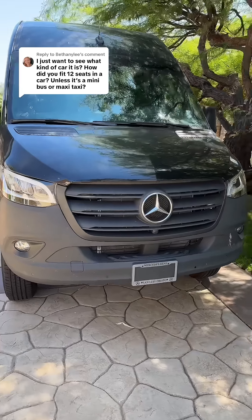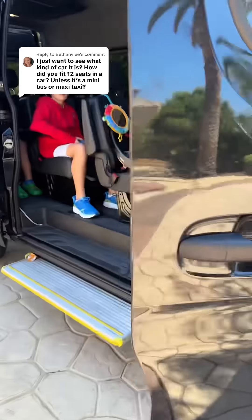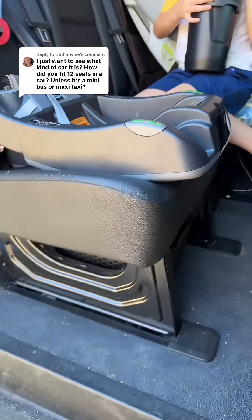To answer your question, it's a Mercedes Sprinter and I'm going to show you the inside. Here's the front of the car, here's where we sit. Something I love about the car is the floor — it's this nice hard plastic so you can just wipe it down even when it gets gross.